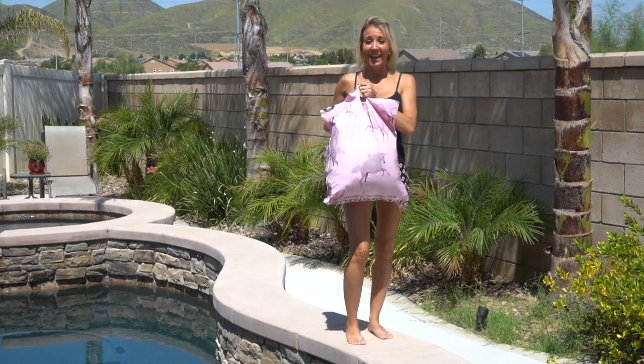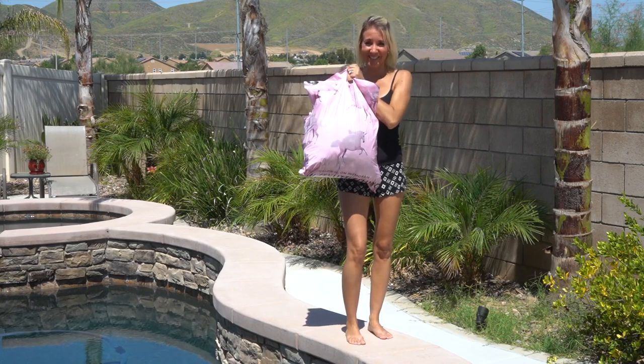There are three bathing suits that are trending this year: the floss bikini, the one-piece lace-up, and the floss one-piece. I purchased quite a few, so let's get started.